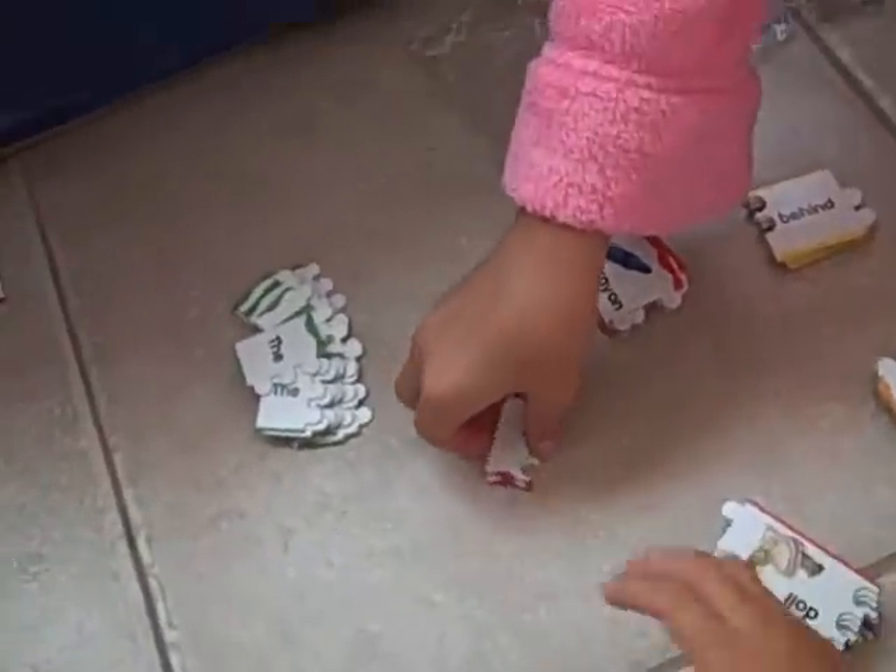So tell me again what you're doing, because I'm going to flip-cam this, because I really like this activity. We're making sentences. With what? What are these? They're little puzzle pieces, and they have nouns.